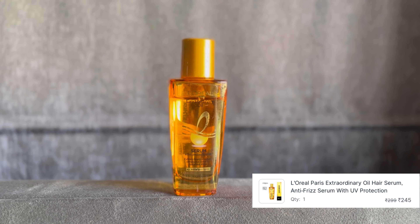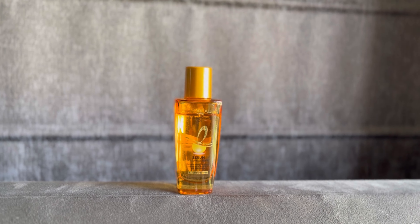Next is the L'Oreal Serum — this is L'Oreal Paris Extra Ordinary Serum. This is my second bottle; I have already finished the first one. I had to go on a trip, so that's why I ordered it again. It is very good — if you are looking for a good hair serum, you can try it.